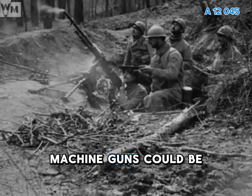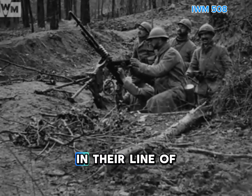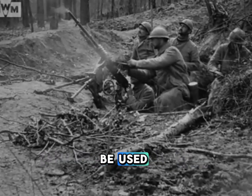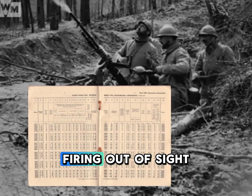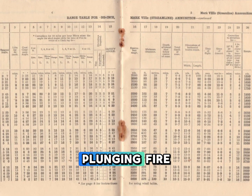During World War I, machine guns could be used to fire directly at enemy soldiers in their line of sight. Machine guns could also be used in a role similar to artillery, firing out of sight, indirectly, using plunging fire.